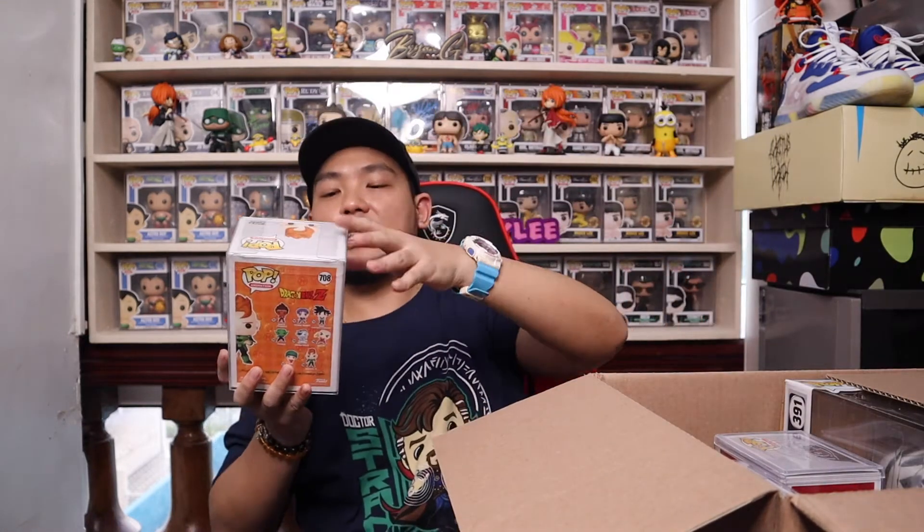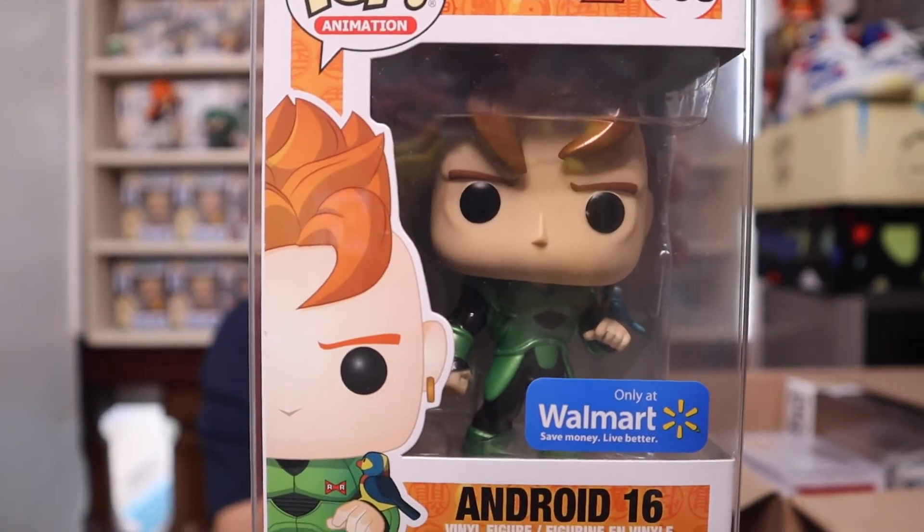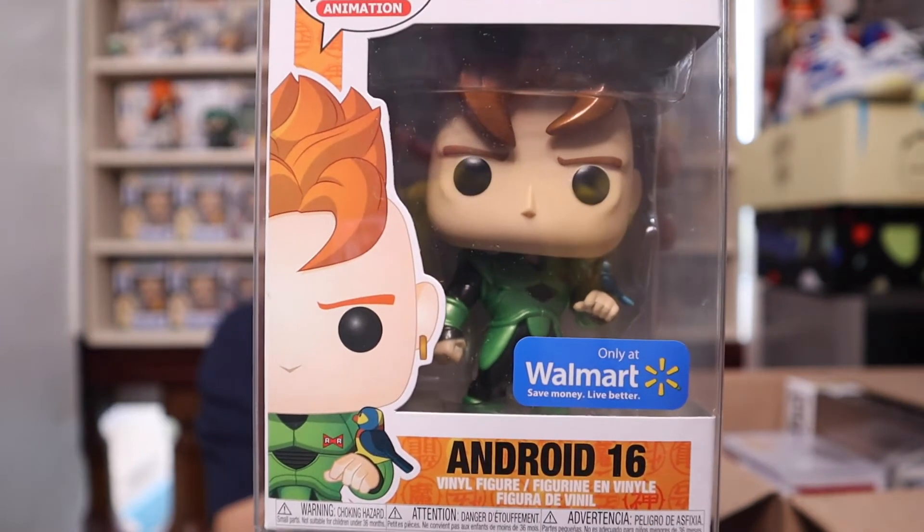First up is one of my missing pieces for my Dragon Ball Z collection — it is the Android 16 Walmart exclusive, the metallic Android 16. I finally got it. I've pre-ordered all my remaining DBZ missing pieces from Pop Pollock, so when everything arrives I'll definitely complete the old and new releases for Dragon Ball Z, aside from the hard-to-find stickered ones. I think it's safe to say I'm almost complete.